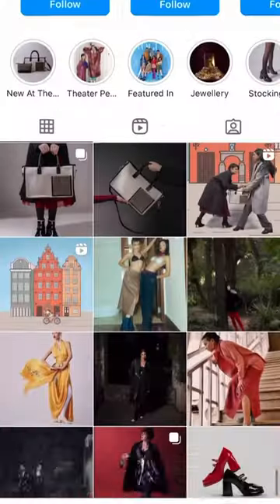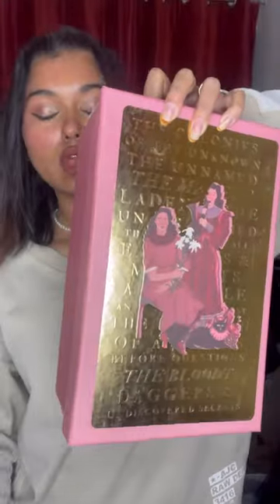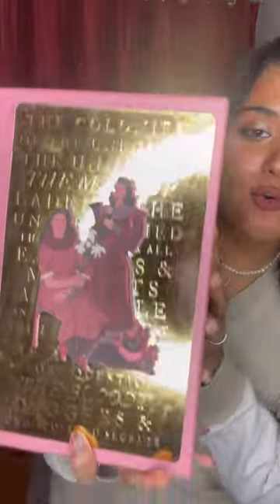Today we are reviewing a brand which I literally see everywhere on my Instagram, so I had to try it. I was so amazed by the packaging — it's like real luxury.